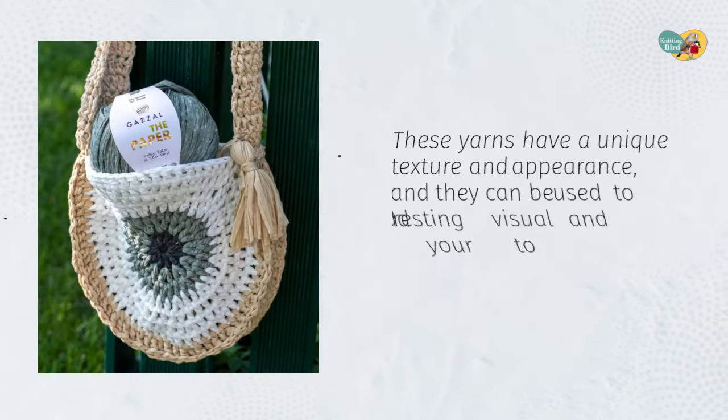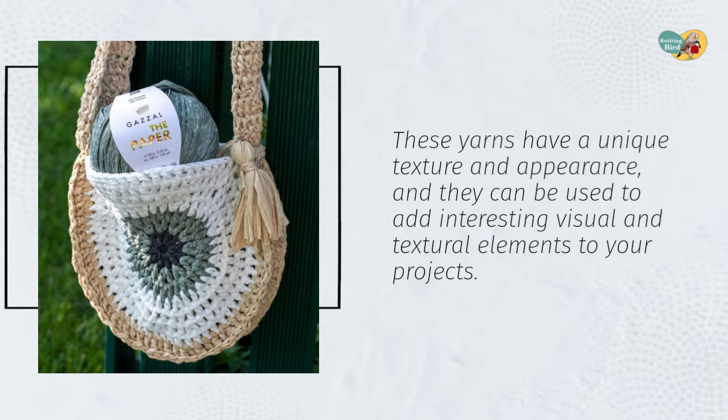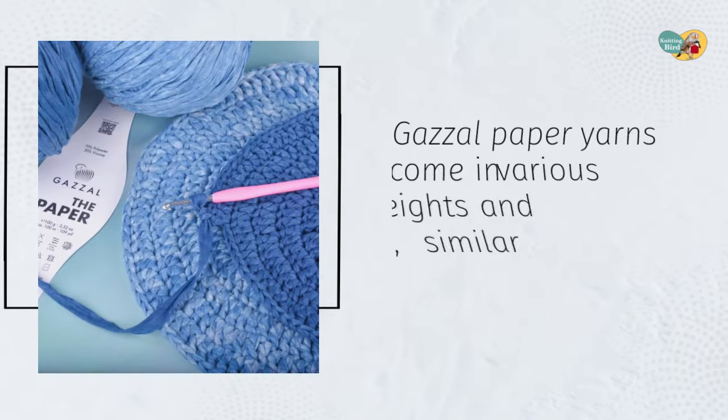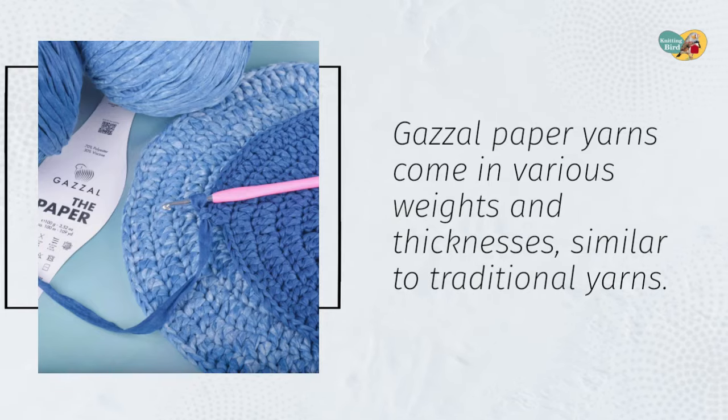These yarns have a unique texture and appearance, and they can be used to add interesting visual and textural elements to your projects. Gazel paper yarns come in various weights and thicknesses, similar to traditional yarns.